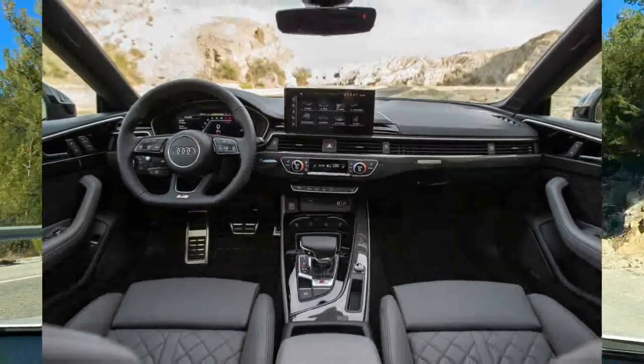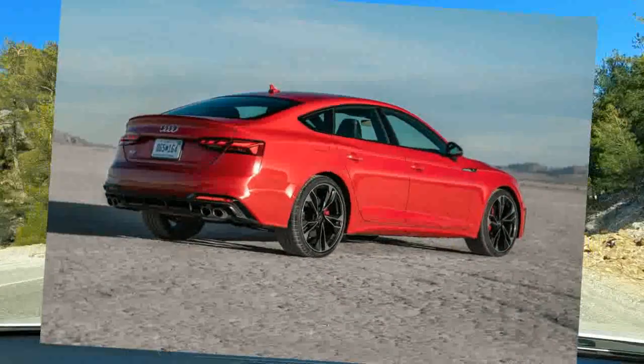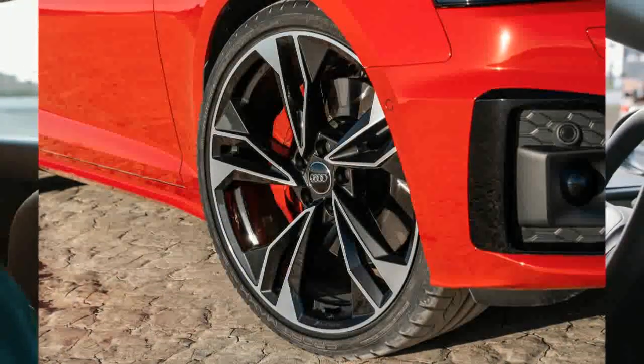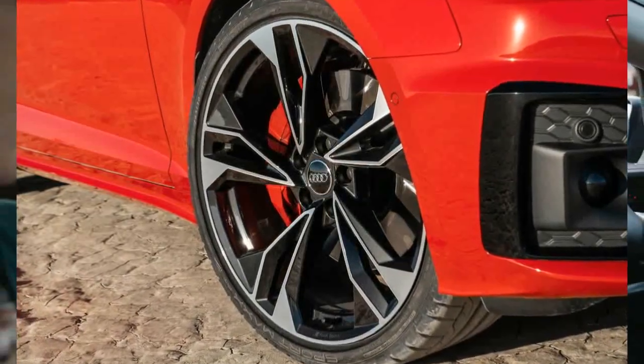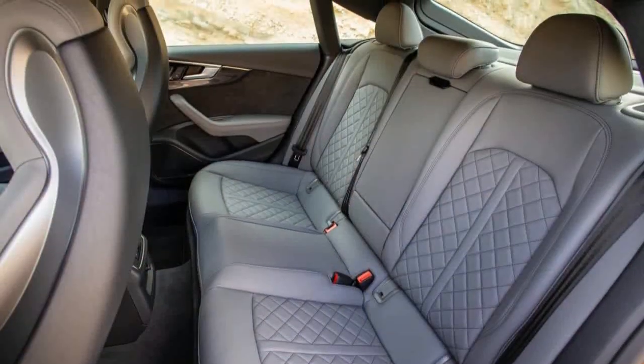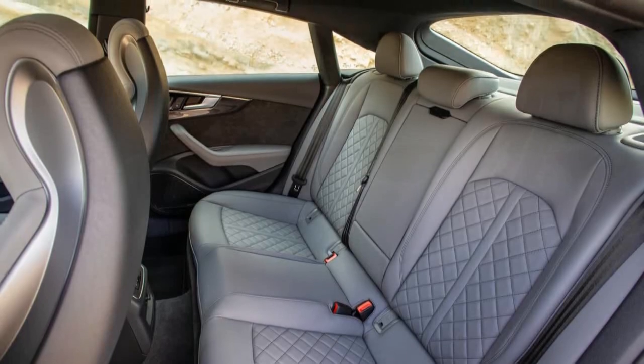We'd add the black optic package with 20-inch wheels on grippier tires and black exterior trim. We'd also maximize the S5's performance with the S-Sport package, which adds sport-tuned adaptive dampers, a torque vectoring rear differential, and red brake calipers.